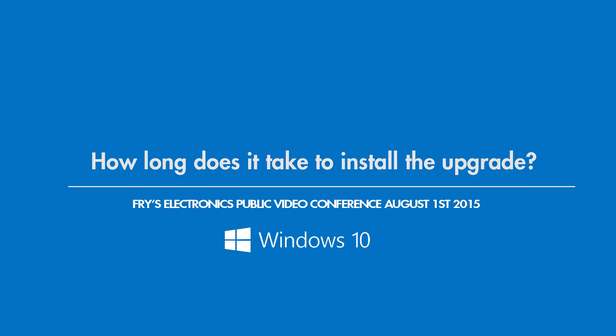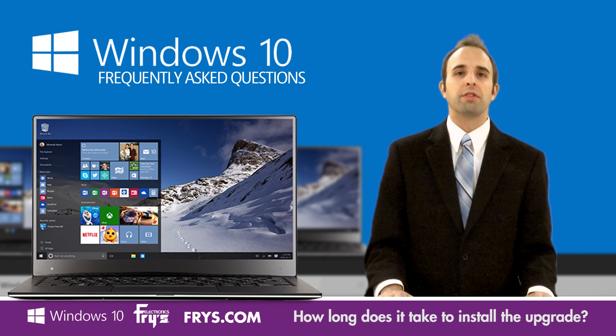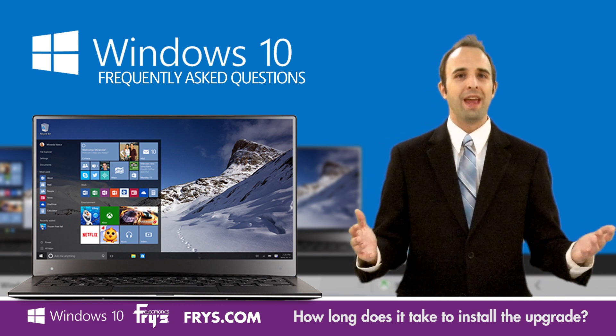How long does it take to upgrade to Windows 10? Hi, for Fry's Electronics and Fry's dot com, I'm Joe Crick, addressing some frequently asked questions about Windows 10.